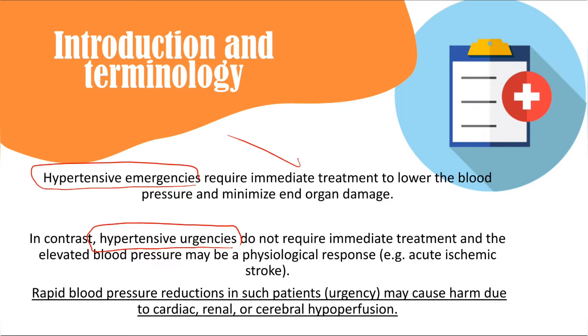For example, in a patient with acute ischemic stroke, there is an ischemic area in the brain surrounded by low-perfusion tissue called the penumbra. Blood pressure rises physiologically to maintain perfusion to this penumbra and prevent tissue death. If you rapidly reduce blood pressure, it reduces blood flow, causes death of the penumbra, and worsens the stroke. Rapid BP reduction in urgency may harm cardiac, renal, and cerebral perfusion.